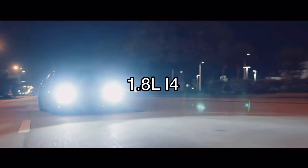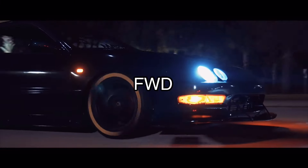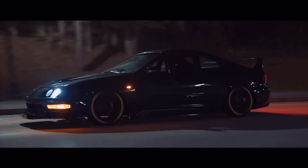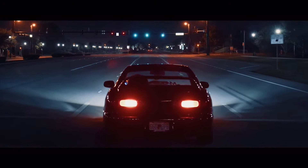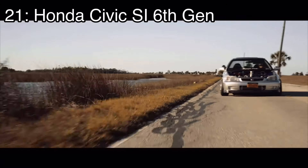Number 22 is the Acura Integra GSR, which came with a 1.8-liter inline four making 170 horsepower and it was front-wheel drive. It looked absolutely epic — I personally love the looks of these cars so much. I think if you were to get a Honda-platform car, this one or the RSX is the way to go based off looks alone. The Civic community is a little larger though, so that's why I didn't put the Integra higher.